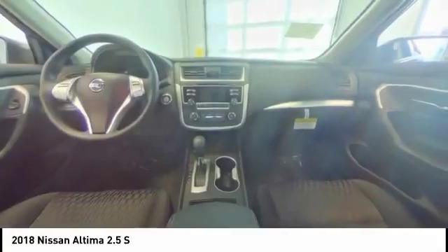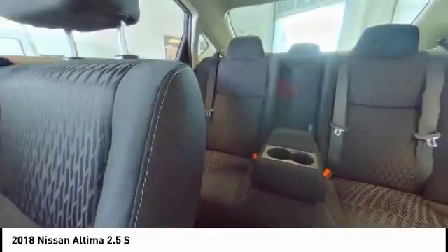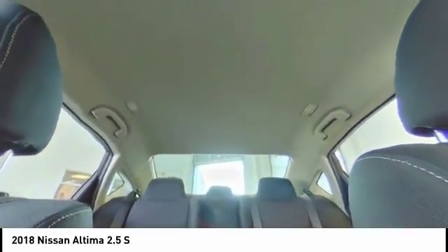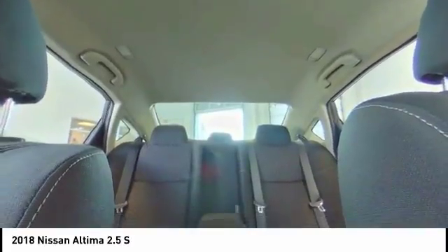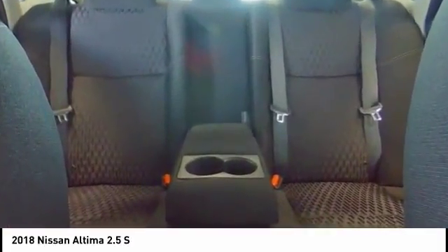Here are some of this vehicle's great options: remote engine start, traction control, dual airbags, air conditioning, power steering, AM FM stereo with CD player, four-wheel disc brakes, center armrest, security system, and power windows.